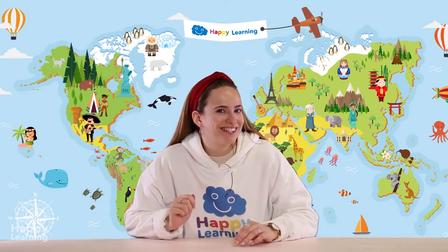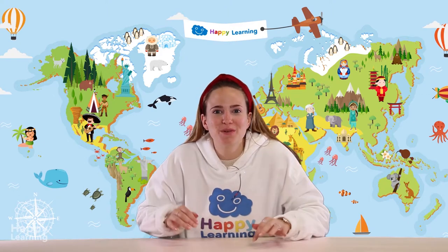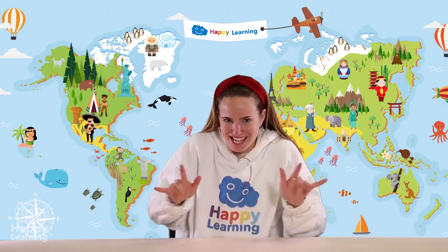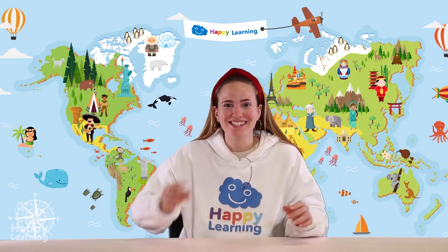Hello happy friends! Are you ready to learn? I'm Sarah and today we're going to play a Q&A game about some very slimy animals. Today we're going to learn about amphibians!